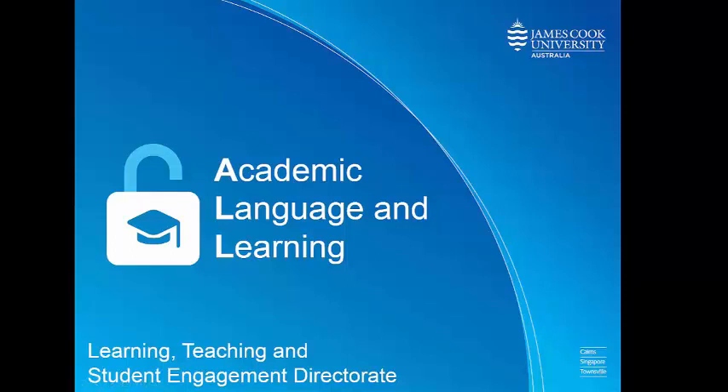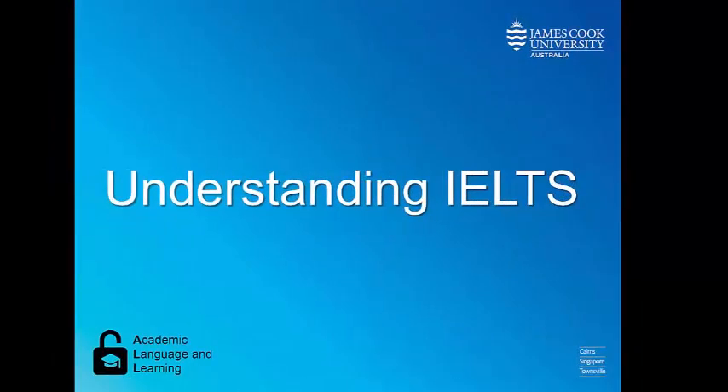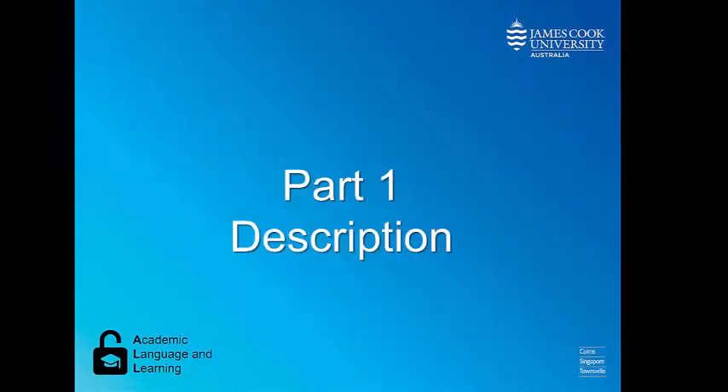Hello and welcome to Academic Language and Learning, a service area of Learning, Teaching and Student Engagement Directorate at James Cook University. In this short video, we are going to discuss the IELTS test.